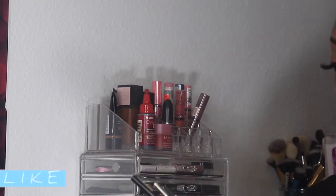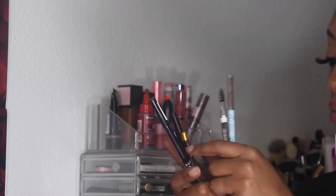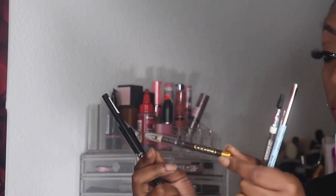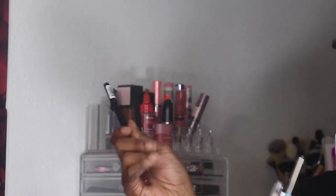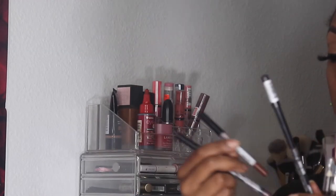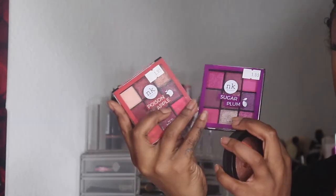I have some brow products and liners to put back: the Wet n Wild, the Joel Beauty pencil, and the Gabriella pencil liner are all going back. I'm keeping the three lip liners I used mainly throughout February — the NYX lip liner in Cocoa, the NYX lip liner in Cafe, and the City Colors in Cocoa.